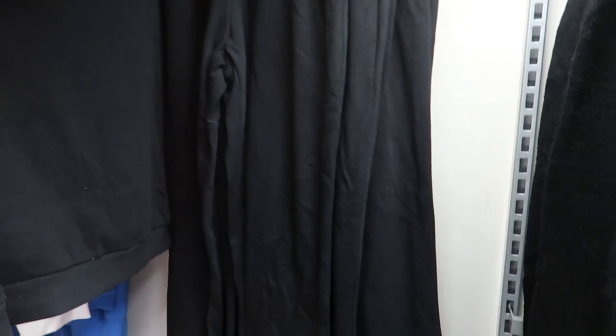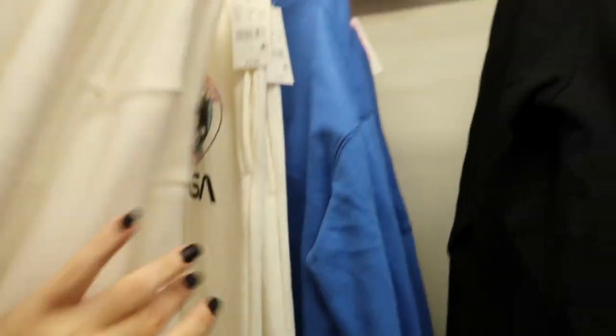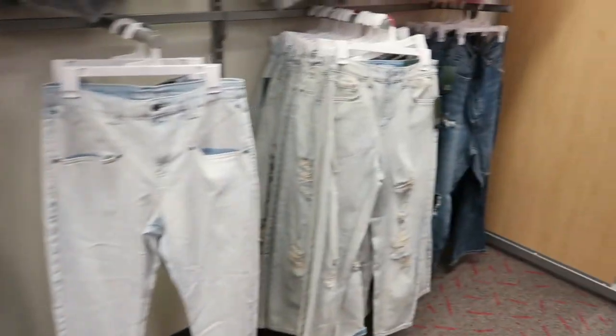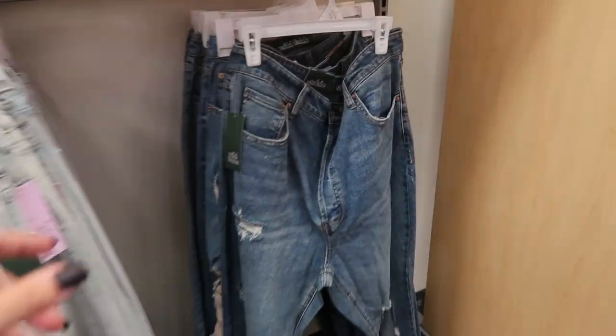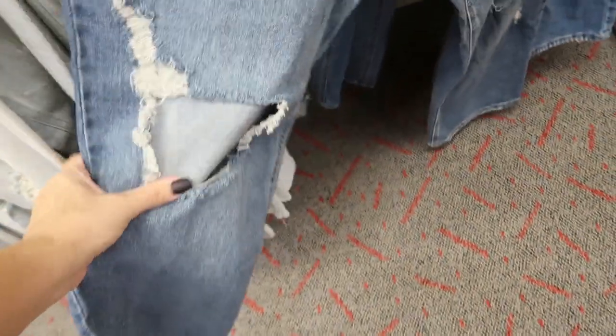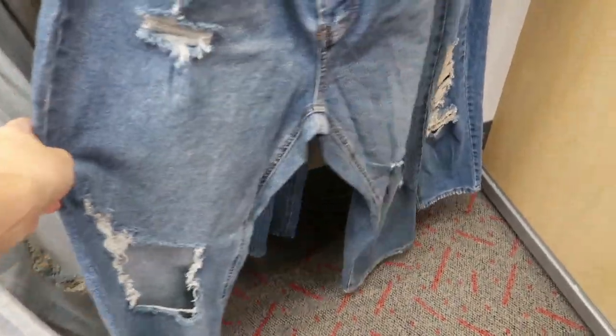There's a Rolling Stones graphic sweatshirt for $19.99 and matching joggers for $19.99 — this is what the ankle looks like. They also have West Coast and NASA with matching joggers, all $19.99. Then lots of cute jeans underneath the sweaters, all by Wild Fable — these are straight leg.